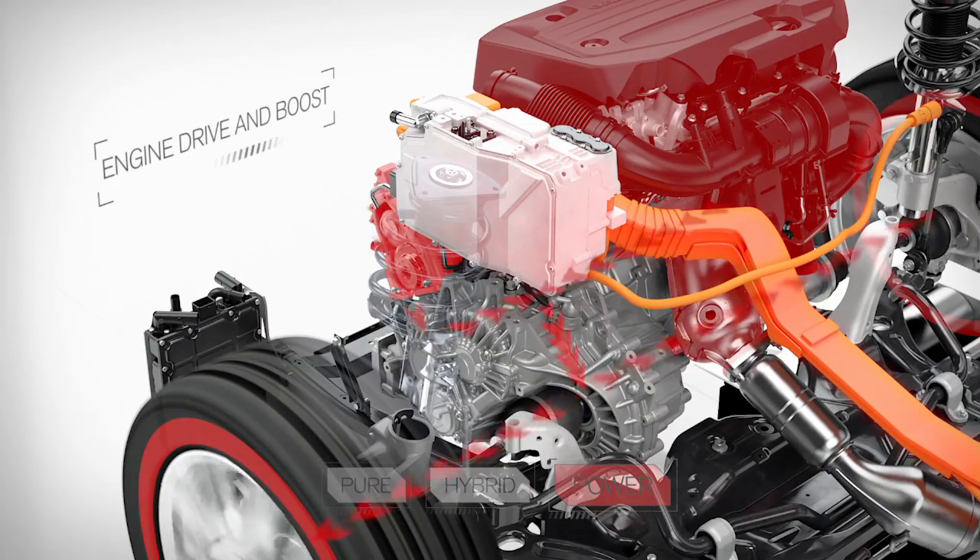In Power mode, all the benefits of instant torque available from the electric machine are combined with the power of the petrol engine, delivering a high-performance feel.